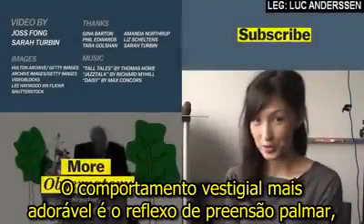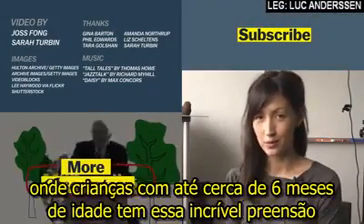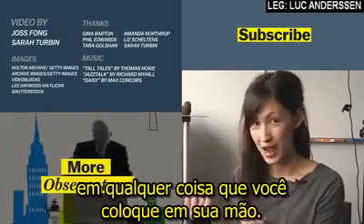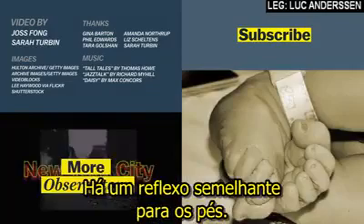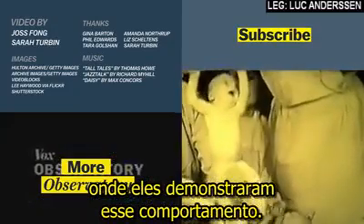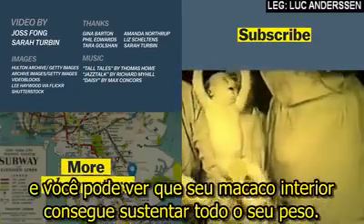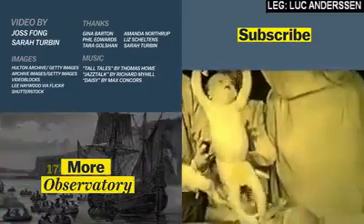The most adorable vestigial behavior is the palmar grasp reflex, where infants up until they're about six months old have this incredible grasp on whatever you put in their hand. There's a similar reflex for their feet. I wanted to show you this great piece of footage from the 1930s where they demonstrated this behavior. These babies are only one month old, and you can see that their inner monkey can support their entire weight.